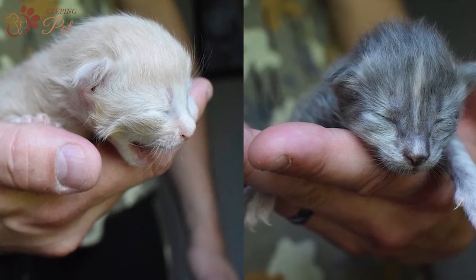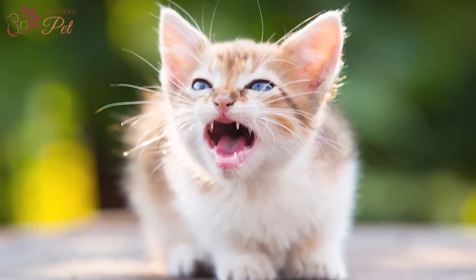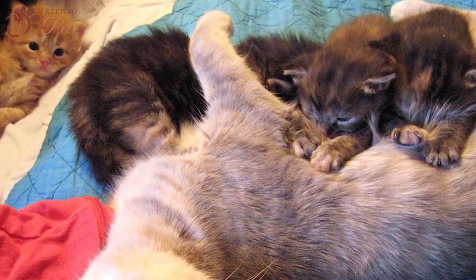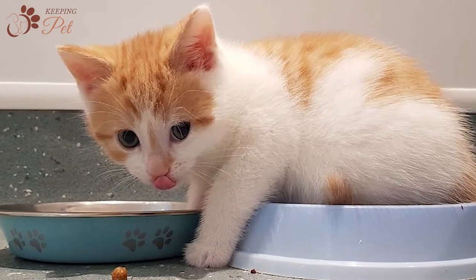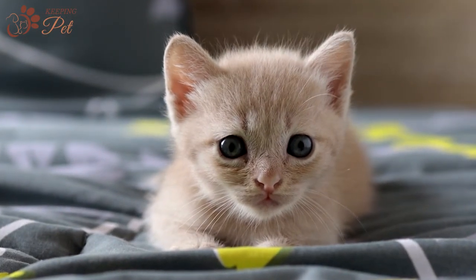In the first couple of months, kittens open their eyes and ear canals, change eye colors, develop teeth, and gradually get weaned off from nursing to eating solid cat food. With these developmental changes, the nutritional needs of cats change every week.